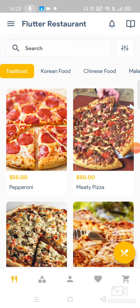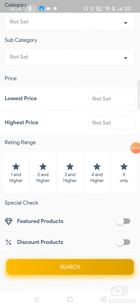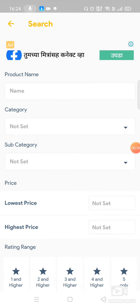This is obviously a demo, which is why it looks like this. You can filter the products — filter for discounts — just like Swiggy or Zomato would do.